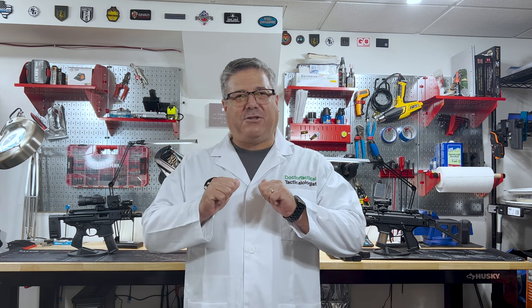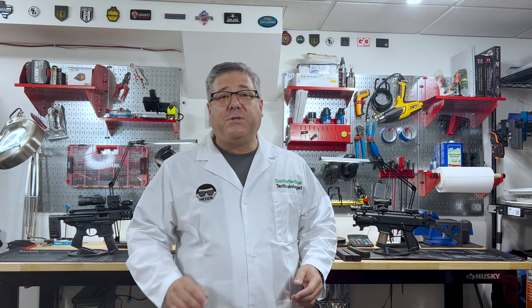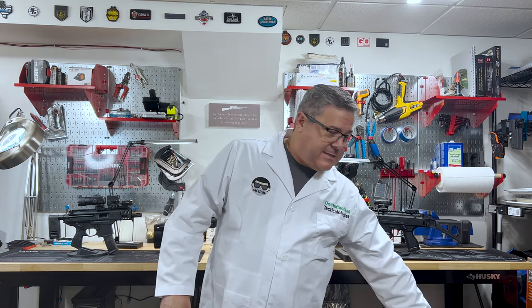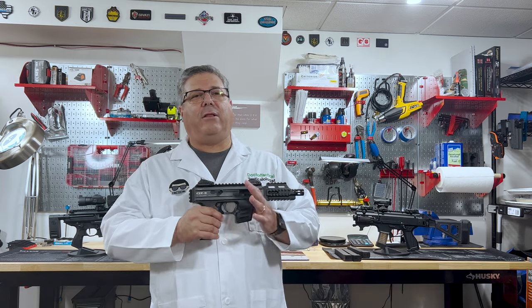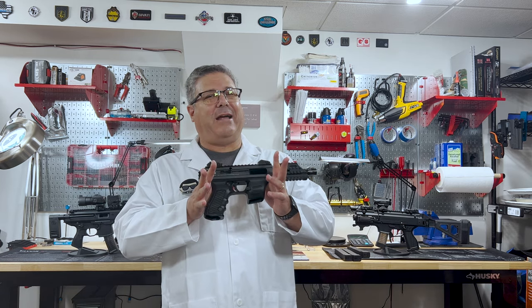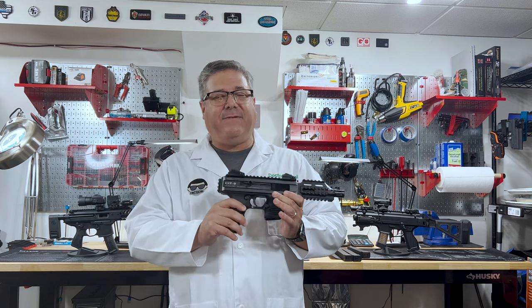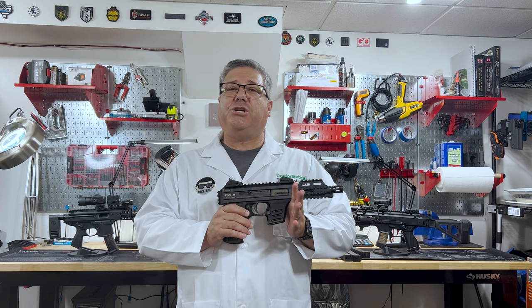Hello YouTube, I'm Dr. Tactical and the doctor will see you now. Welcome back. So today I've got something really interesting to take a look at. It is a pistol caliber carbine style handgun. This is the CSP9 made by a company called Czech Weapons.